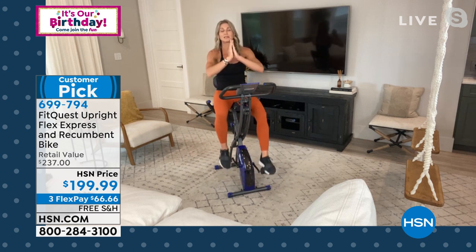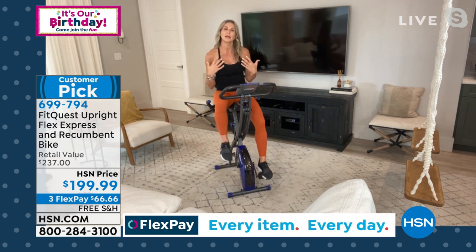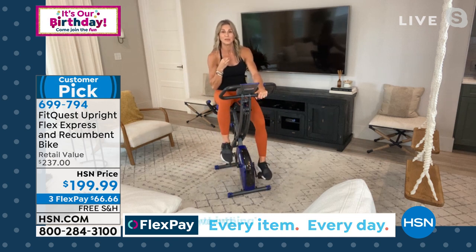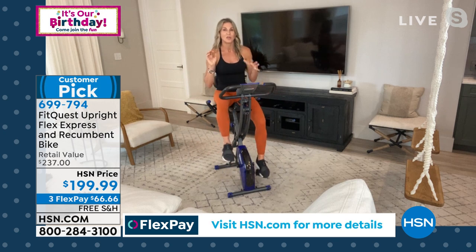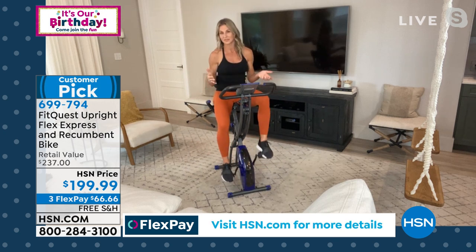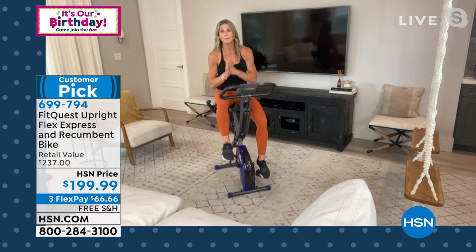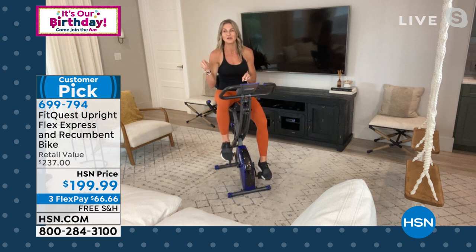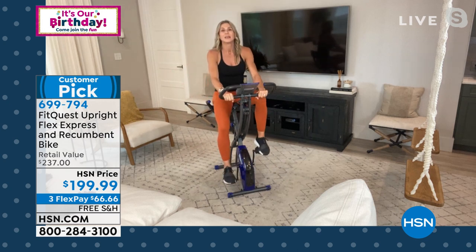He talks to me every time I air this and says that's the bike that helped him lose all the weight. I also have customers who message me on social media to tell me they got it home. One member told me they used it for 30 days and they're feeling better, sleeping better, and getting all the benefits. I love hearing those stories and seeing those five-star reviews. If people are going back to tell you how amazing something is, that means something — we're really good at giving negative opinions, but coming back to share why we loved something is huge.